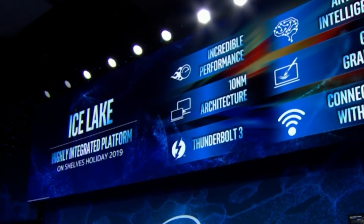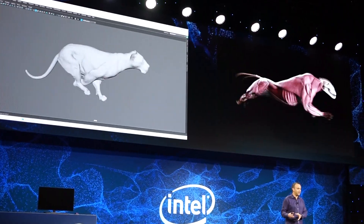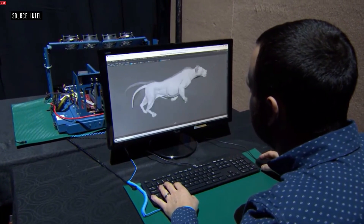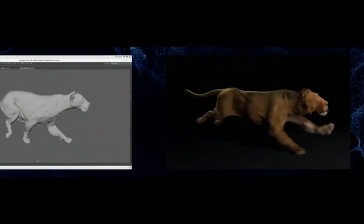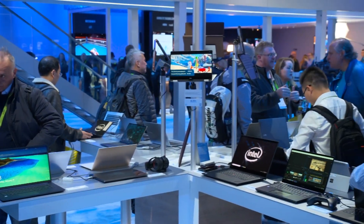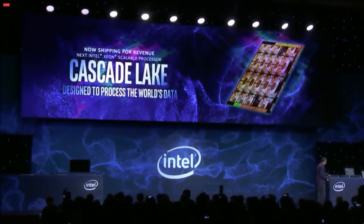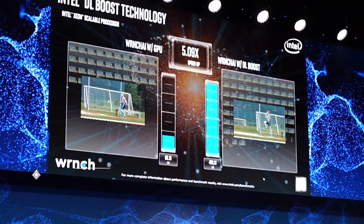The Ice Lake platform will also play a role in the data center. Intel previewed a 10-nanometer Xeon processor for servers, expected to enhance both performance and security, but it won't ship until next year. For this year, Intel is releasing Xeon processors on its 14-nanometer Cascade Lake platform, including a processor with 48 cores that integrates Intel's Optane memory.